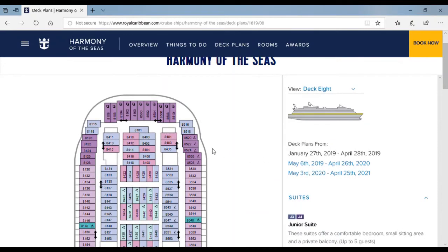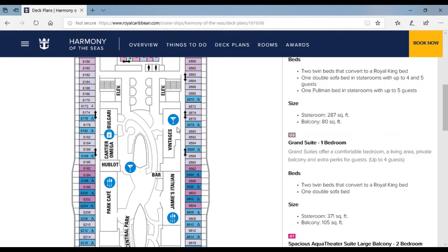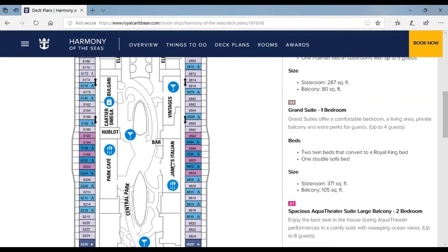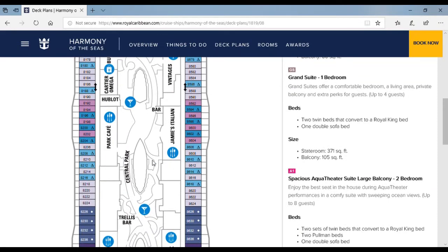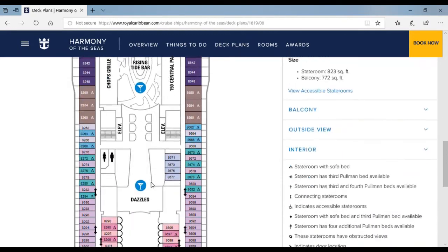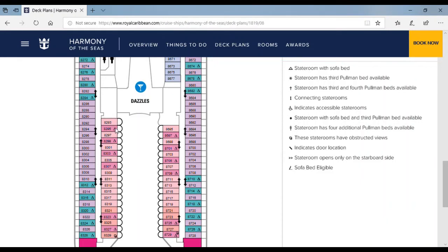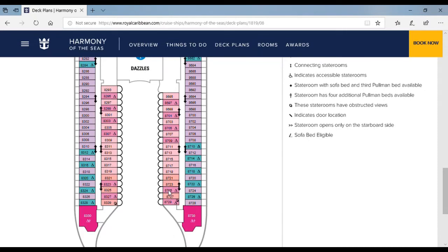Up to deck 8 — here are lots of staterooms, but also bars, shopping areas, lots of other bars, and Jamie's Italian. Over here is Central Park where I can go to. And over here is Park Cafe, which is really good. Over here is 150 Central Park, Top Drill, and Dazzles — I'm not sure what that place is. These staterooms connect to the Boardwalk or Central Park.